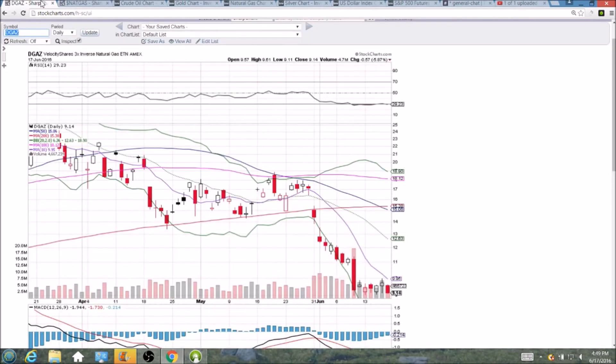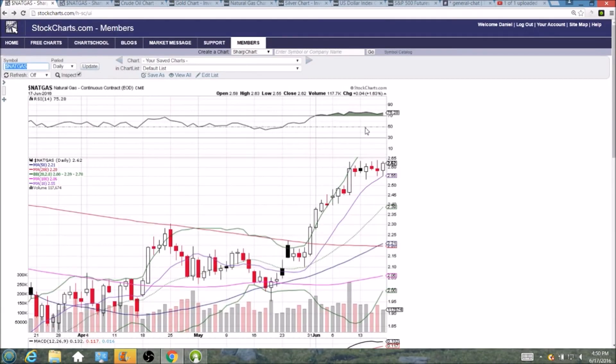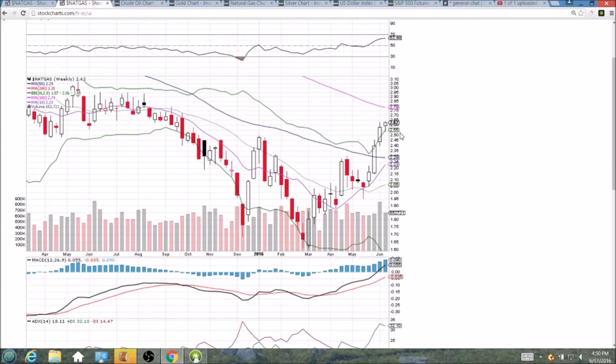There is no doubt and no denying that the bulls are in control of natural gas. The question is, can they keep this breakout going on the weekly time frame and keep trending above this upper Bollinger Band? Now that we have broken 263, the next resistance we are looking at is up here at 272. 270 is going to be a psychological resistance, and there is also a 267 level.